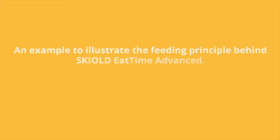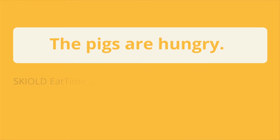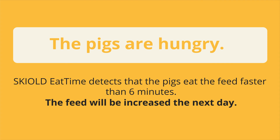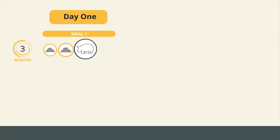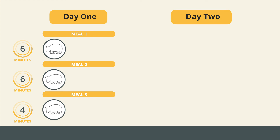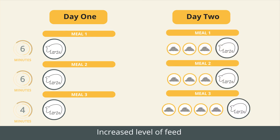A second example: the pigs are hungry. Skilled Eat Time Advanced detects that the pigs eat the feed faster than six minutes, and the feed will be increased the next day. With standard meals of up to 10 feedings, when pigs eat faster than six minutes the feed level stays unchanged initially, then is increased on the following day.